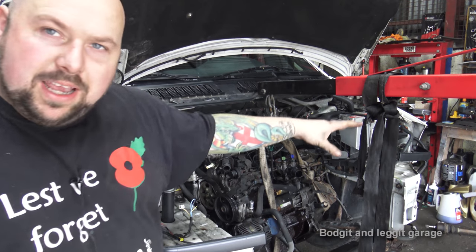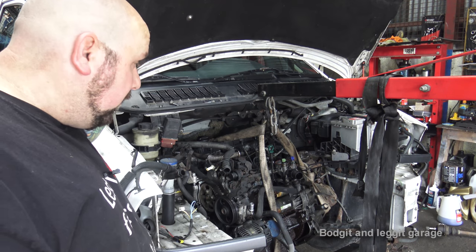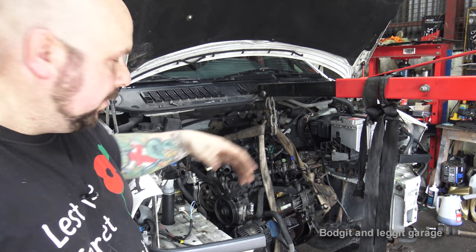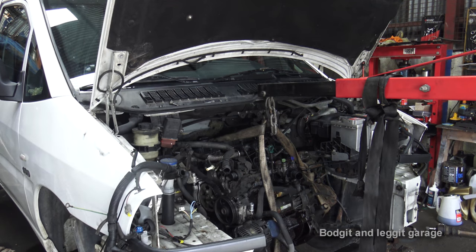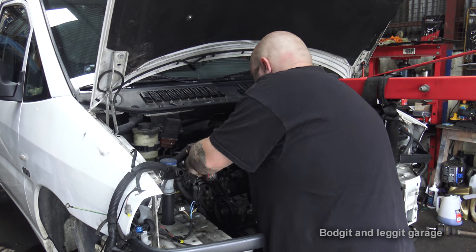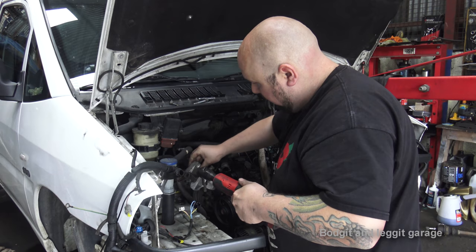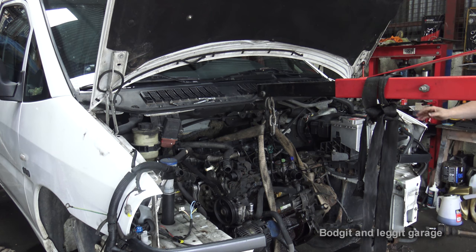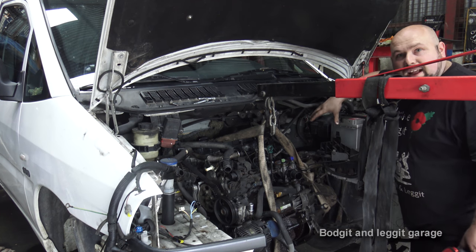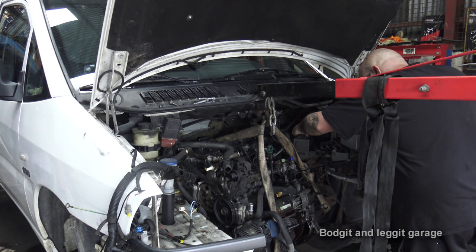We have the engine crane in place with a strap around the engine and gearbox, hopefully level. All that's holding on is the two engine mounts - I'm going to undo them and hopefully it comes out. I really could do with someone else because it could shoot forward and smash the windscreen. The engine mount is really rusty and I'm not sure if we're going to have a problem with it.